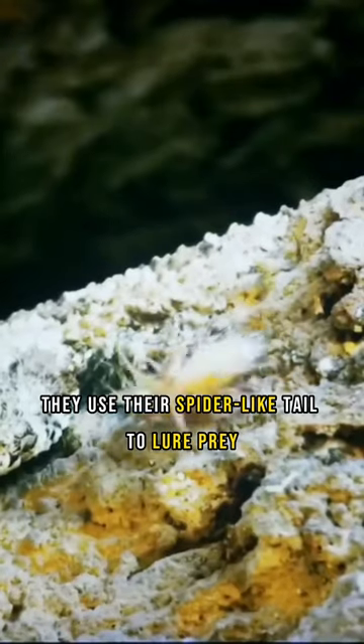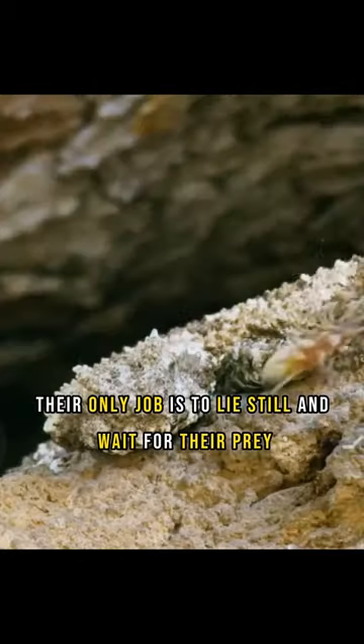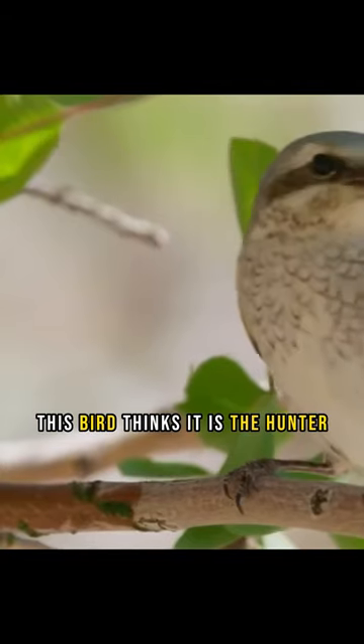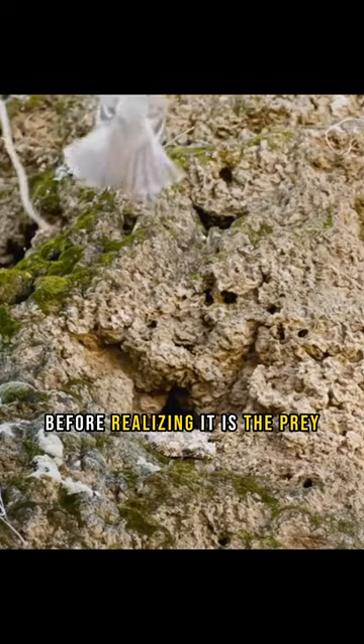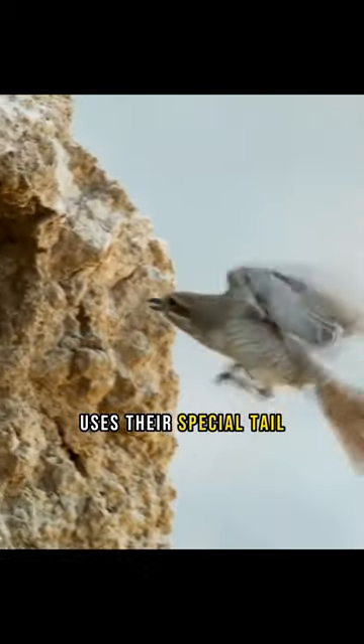They use their spider-like tail to lure prey. Their appearance also helps them blend into the environment. Their only job is to lie still and wait for their prey. This bird thinks it is the hunter before realizing it is the prey. This is how the spider-tailed horned viper uses their special tail.